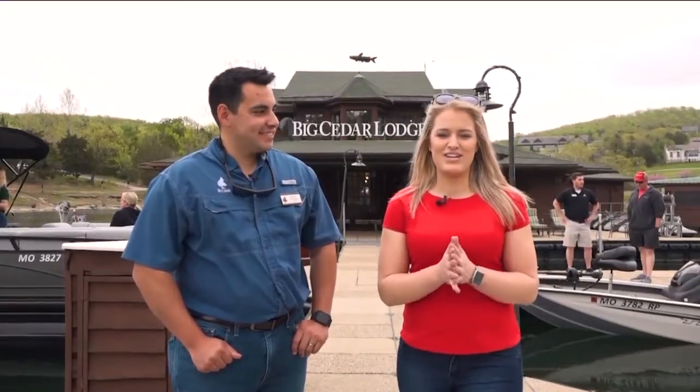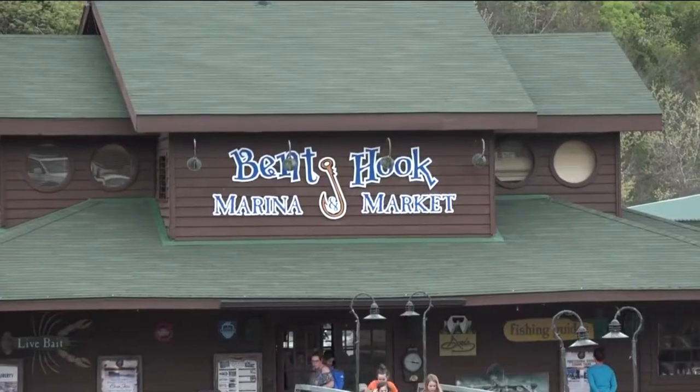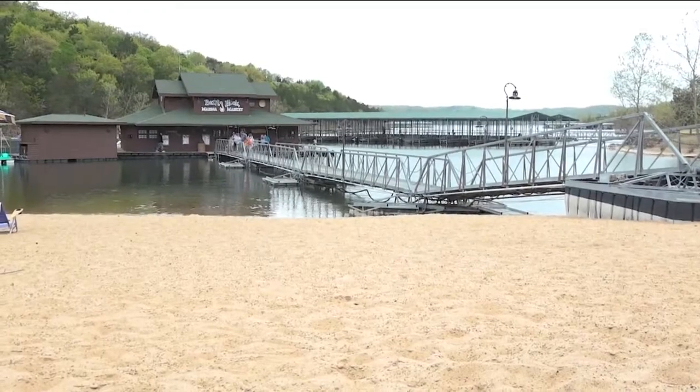Here's a look at Bent Hook Marina. We are here at Bent Hook Marina at Big Cedar Lodge. I'm with David Zamora, Marine Operations Manager here. There's so much to do — explain all of that.